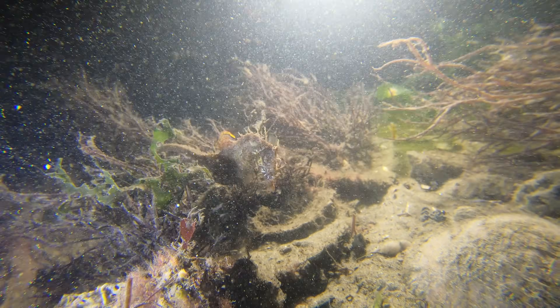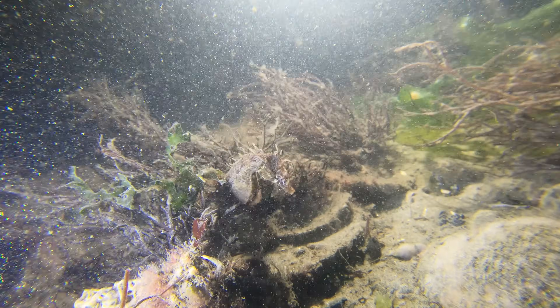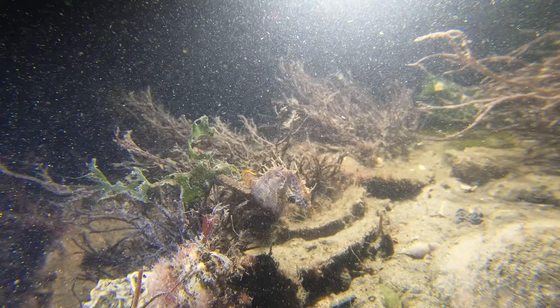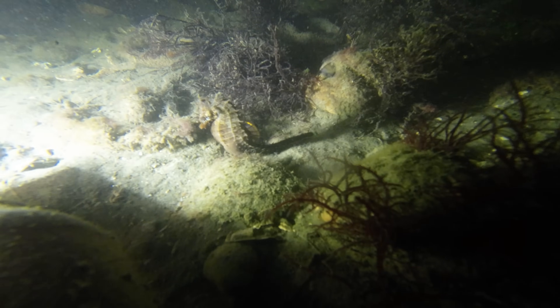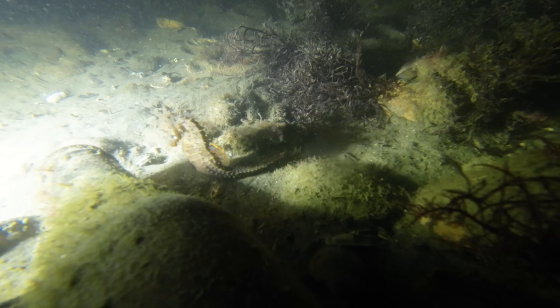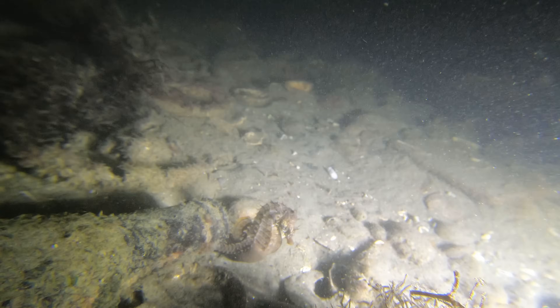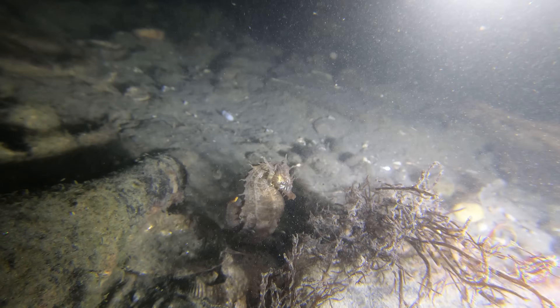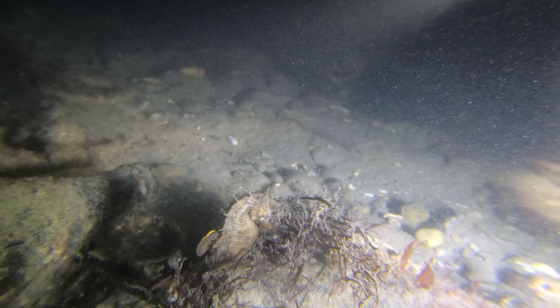Lined seahorses aren't rare, but they're not easy to find either. They're masters of disguise, changing color to blend in with seagrass and underwater plants. What's surprising is how I've been able to find more seahorses this year while diving in New Jersey than I have in almost 30 years of diving in the Caribbean. Despite this, lined seahorses are still threatened by habitat loss, pollution, and overfishing, making every sighting special.